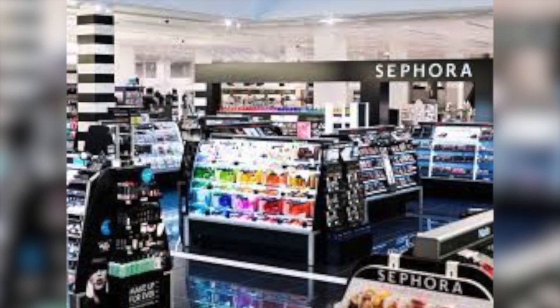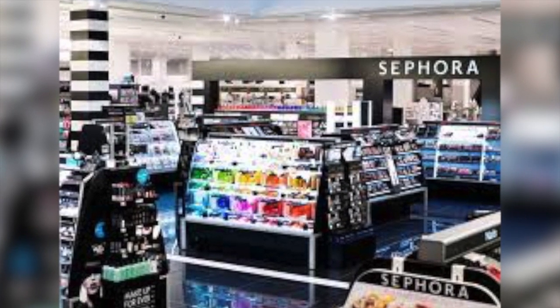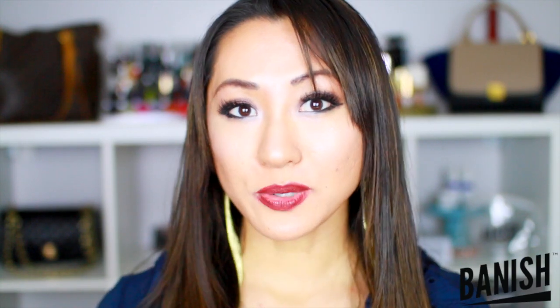Did you know that the more expensive products are kept at eye level? So if you're looking for cheaper products, try to go below eye level to find sales or good deals. Customers who spend over $350 a year receive VIB status.